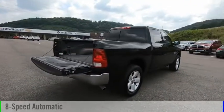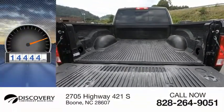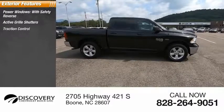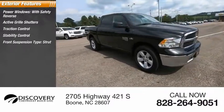It comes with an eight-speed automatic transmission and has less than 15,000 miles. Here are some of this vehicle's great options: power windows with safety reverse, active grille shutters, traction control, stability control, front suspension type strut, and roll stability control.